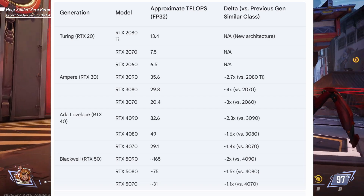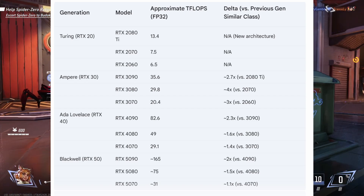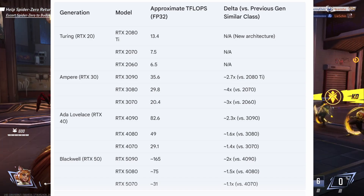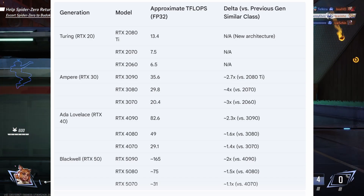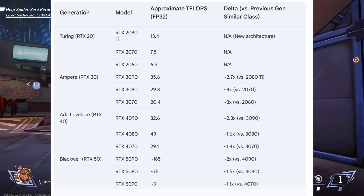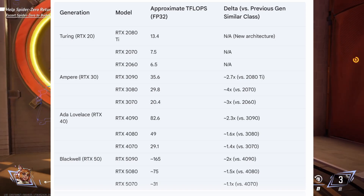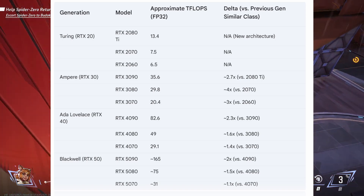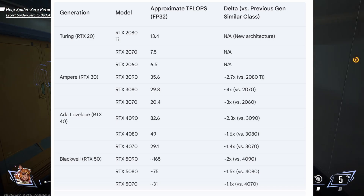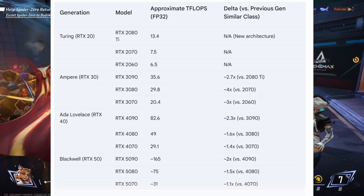When you look at the delta compared to previous generations in terms of teraflops performance — and when we talk about teraflops, these are a measure of the card's theoretical peak performance, specifically its ability to perform floating point operations per second — it's important to note that teraflops are not the only factor that determines real world performance. Other things like architecture, memory bandwidth, memory capacity, drivers and software also matter.